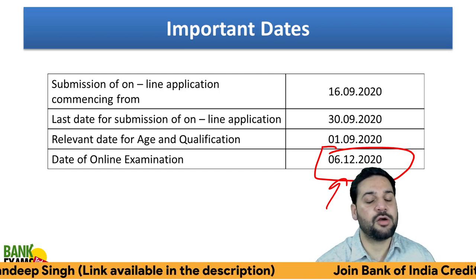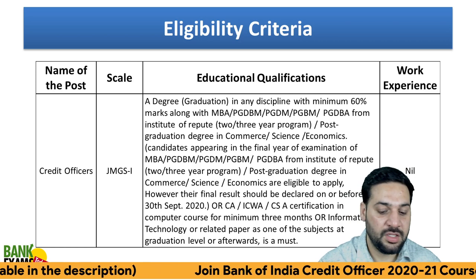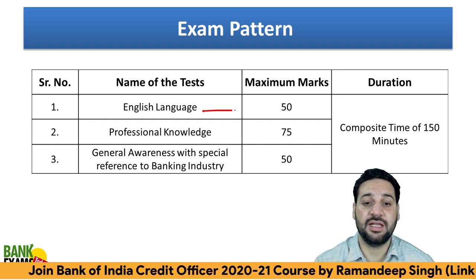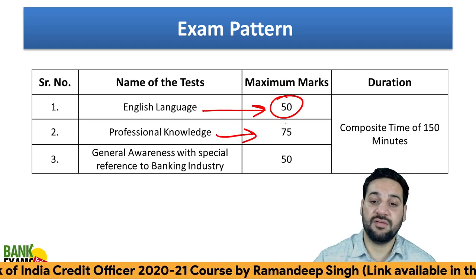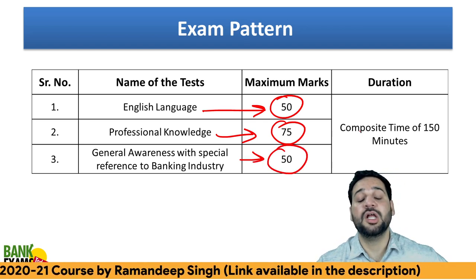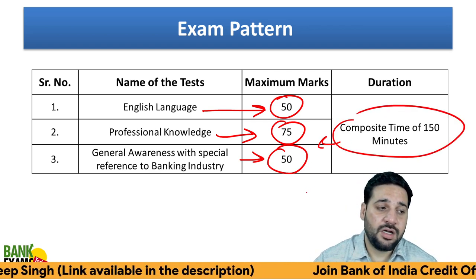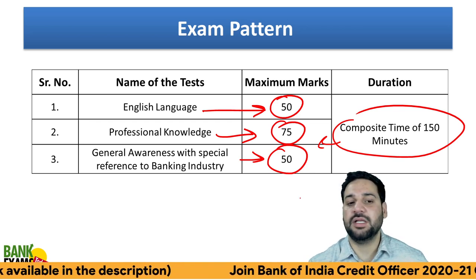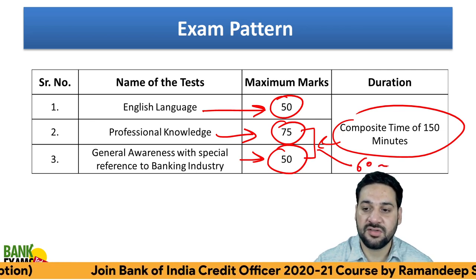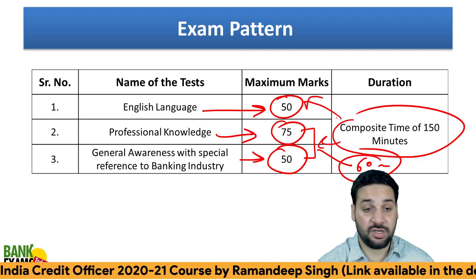Please follow the study plan religiously — this will boost your scores. You can modify this plan according to your needs. Now for the exam pattern: English Language is 50 marks, Professional Knowledge is 75 marks, General Awareness with special reference to the banking industry is 50 marks. There is no Quant and Reasoning. 150 minutes are allotted to all sections, so time is not a constraint at all — you can easily do this within 60 minutes.